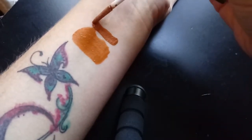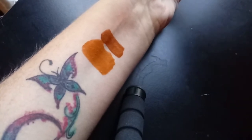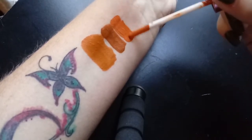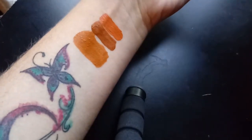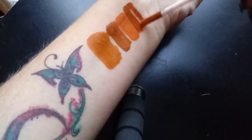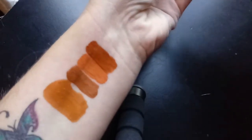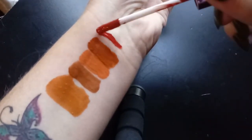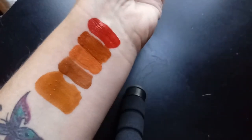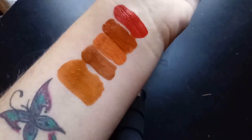Next is Citrine, then Gingerbread Cookie — it looks just a little darker. Next is Spiked Apple Cider, then Bonfire Babe, and the last one is Tiger Eye — it's more red than the rest of them. Here they are in natural light.